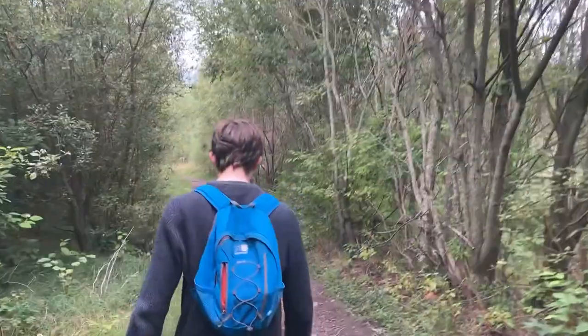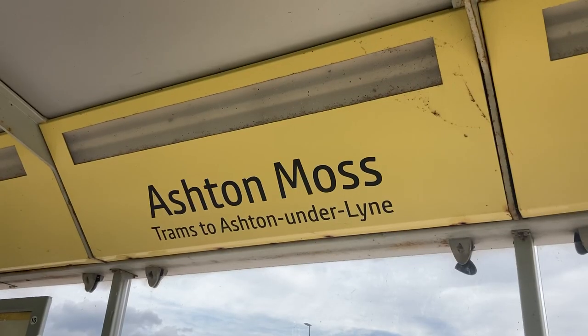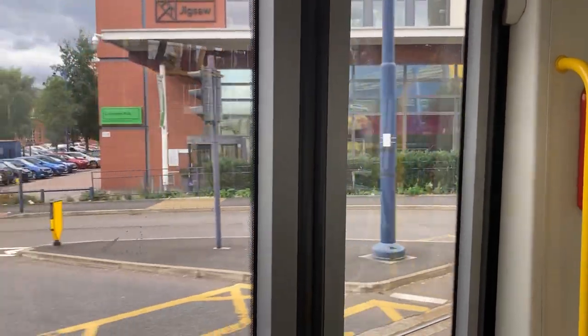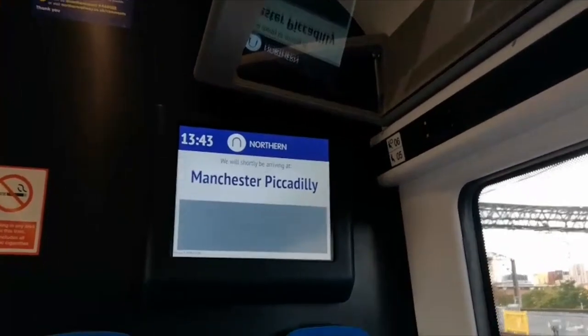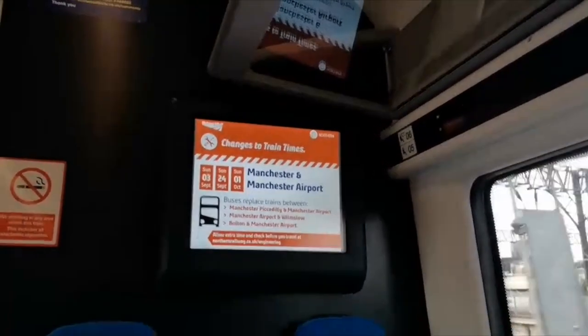We are at Ashton Moss. Do you want to say anything? Not really anything I can think of right now. Fair enough, there's not a lot to do here so we're going to get back on the tram. We are at Ashton on the line now and we have to get to Piccadilly. Engineering works will affect services through Manchester Piccadilly on Sunday the 3rd of September, Sunday the 24th of September, and Sunday the 1st of October. Please check journey plans for more information.